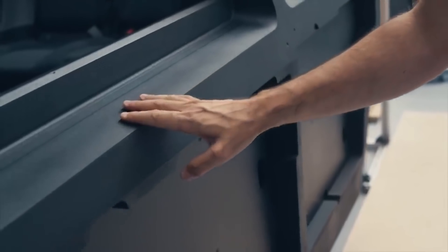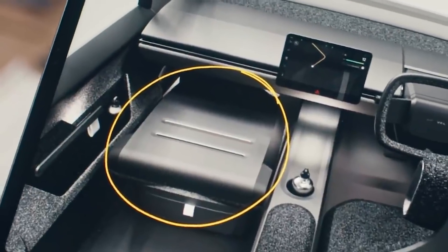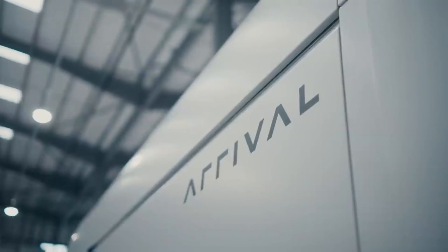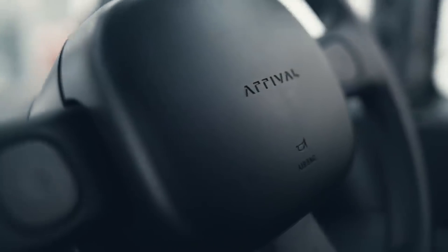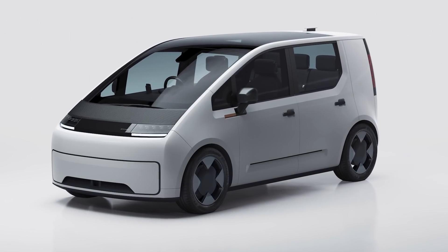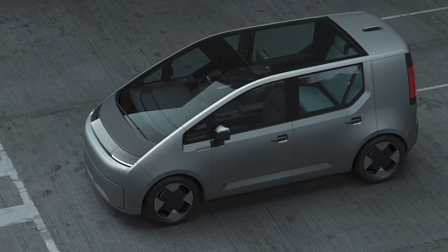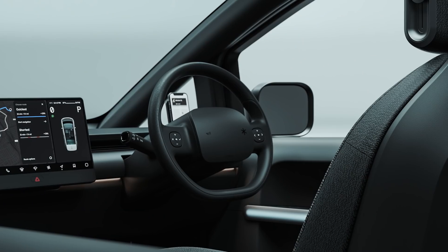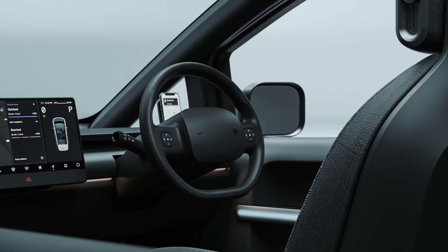The company is setting an ambitious timetable to get this product from the early Alpha prototype — which is what I saw when I visited the company's Oxfordshire HQ — to the finished model. These first finished models are expected to roll off the production line at some point in Q3 2023, which in car development terms is absolutely nothing.